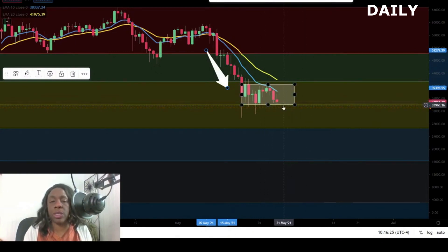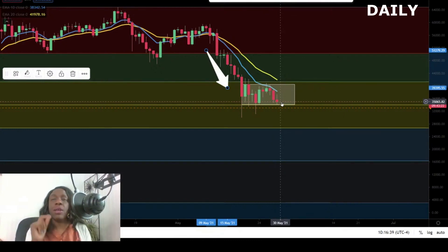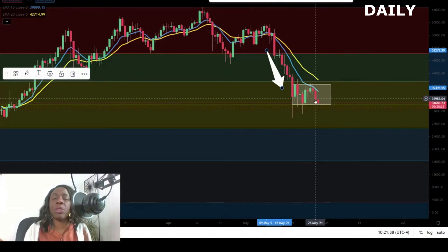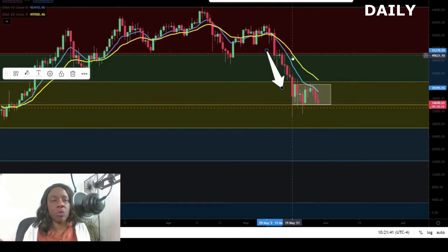This last red candlestick is the candlestick for today, Saturday. It's important to pay attention to what happens to Sunday's candlestick — we need a green candle. If we don't get a green candle, then whatever candle we get, we just don't want it to break below. So on the daily chart, Bitcoin's downward trend has halted — that is good.